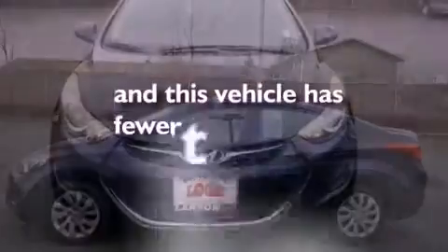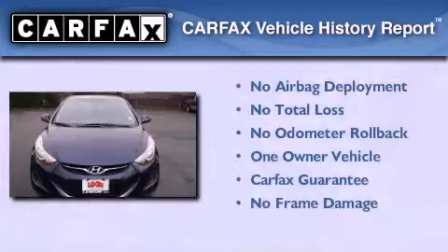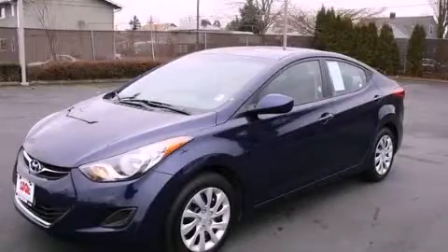This vehicle has less than 16,000 miles. This Hyundai has had only one owner and it qualifies for the Carfax buyback guarantee. Call now to find out how you can own this breathtaking automobile.